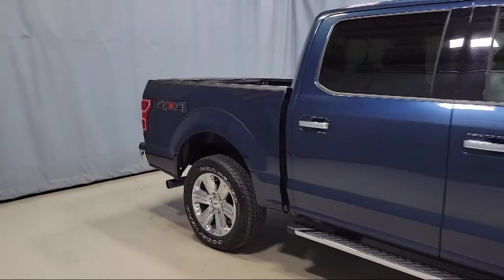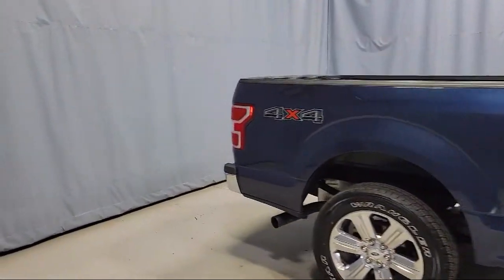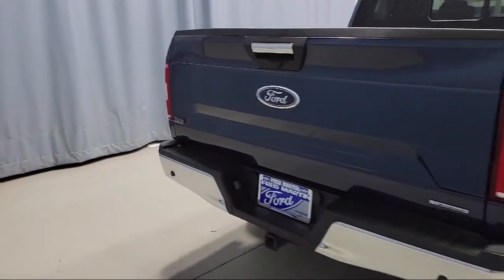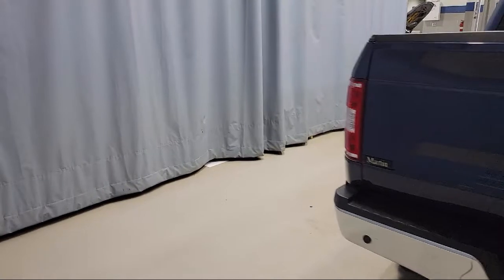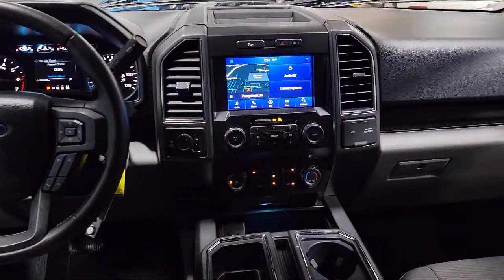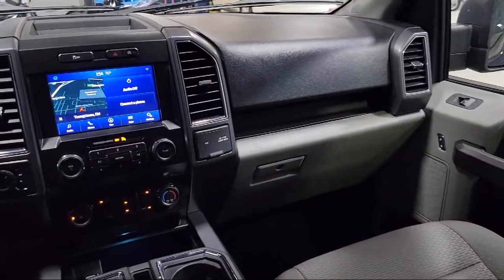Additional features include heated front seats, power glass heated side view mirrors, power adjustable pedals, chrome bumpers, XLT power equipment crew, fixed backlight with privacy glass, and auto high-beam headlamp control. The vehicle has less than 20,000 miles on the odometer.